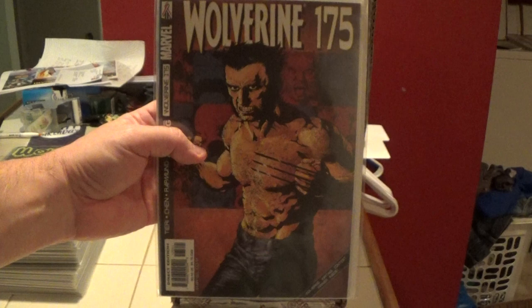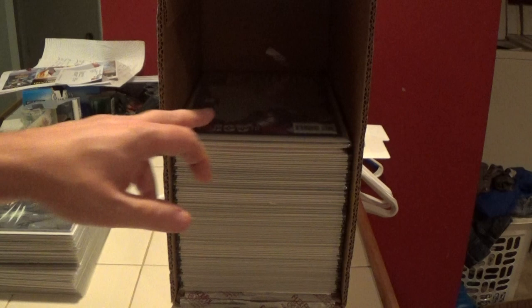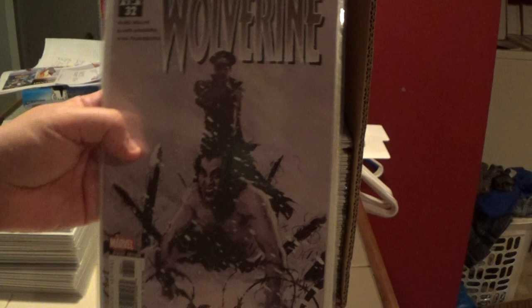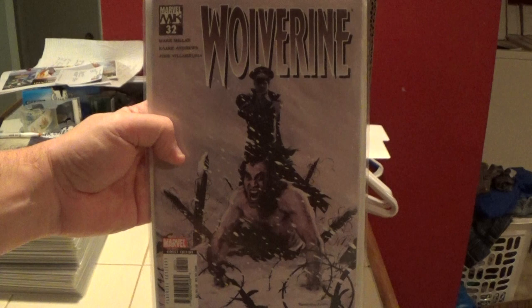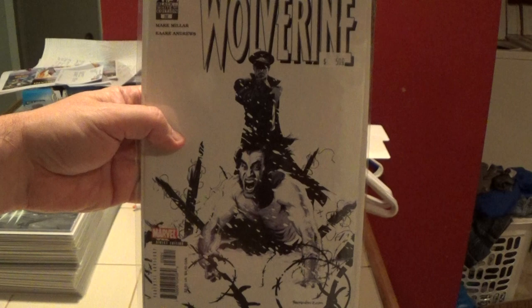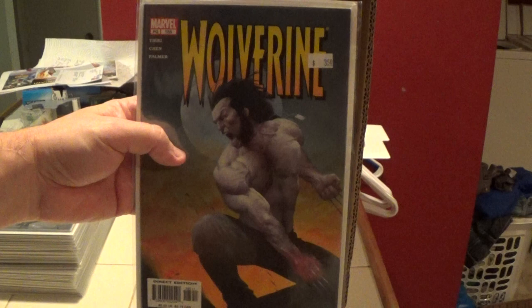Here we have Wolverine number 175. That was Wolverine number 100 with the hologram, by the way. Now these books are kind of strange — this is Wolverine number 32, 185, and this one is the regular cover. The next one is a black and white variant of number 32, and it's way thinner — like a completely way thinner book. Here is Wolverine number 185.